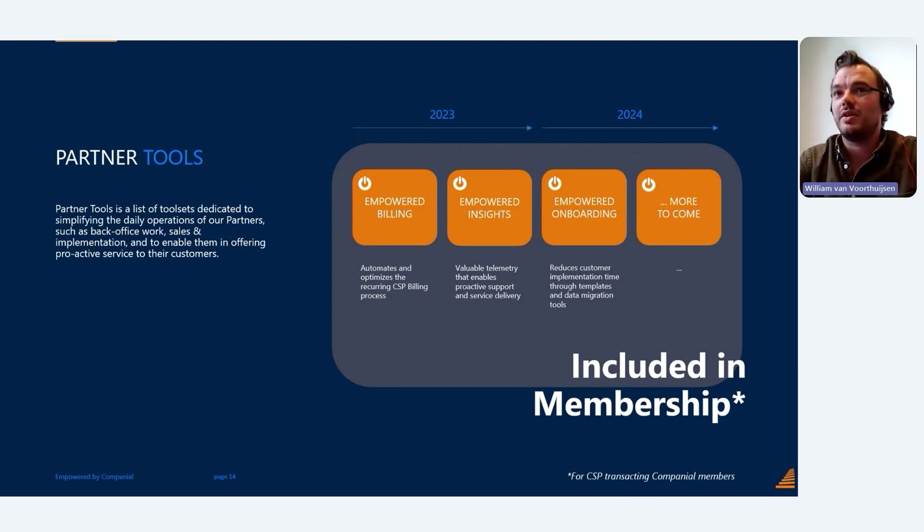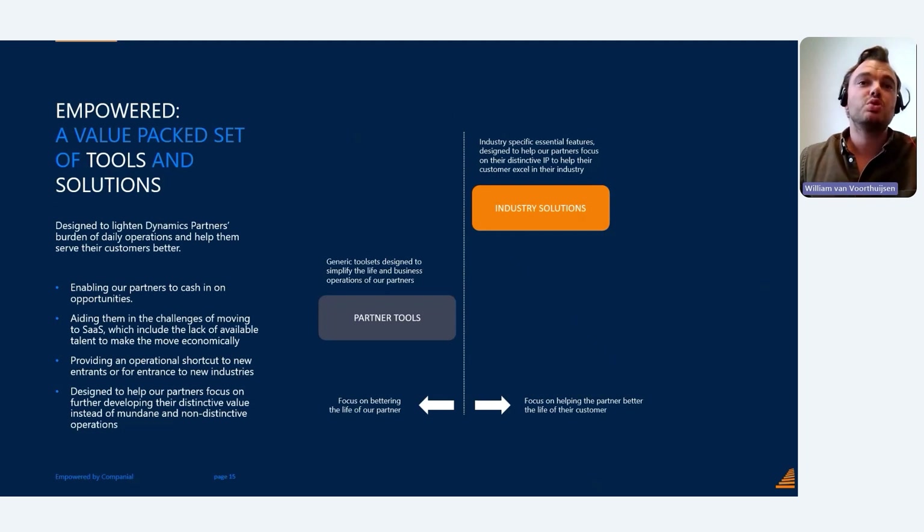It's good to know that those partner tools — Empowered Billing and Empowered Insights — are included in your Companion membership for free, at no additional cost. If you are a Companion member and transacting your CSP through Companion, you can benefit from those partner tools at no extra charge.